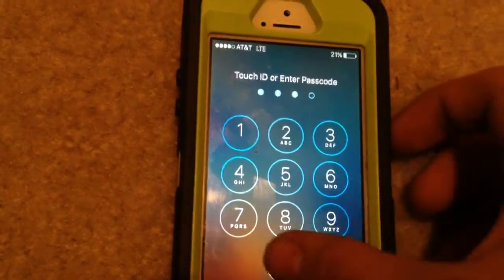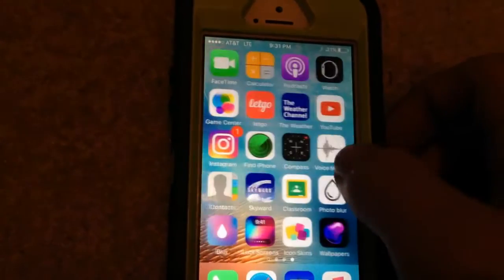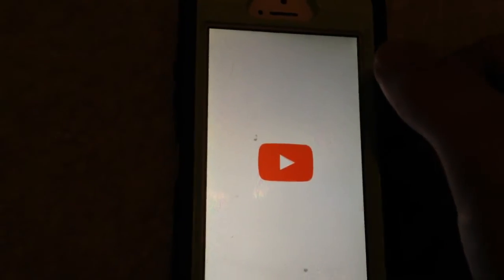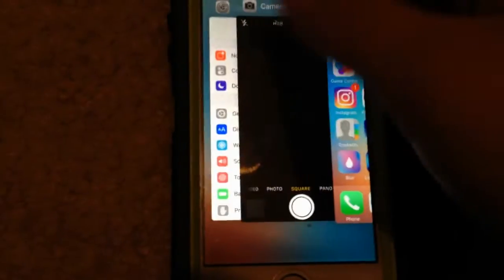I decided to remove my passcode so we can get into it. YouTube playback — this thing is a very awesome YouTube device. It does YouTube like most Apple products would, with the gorgeous screen.